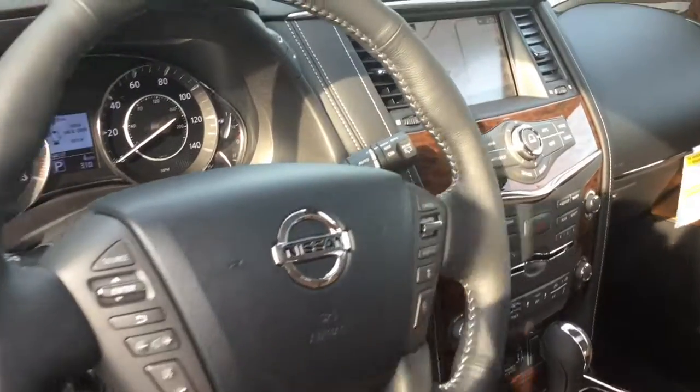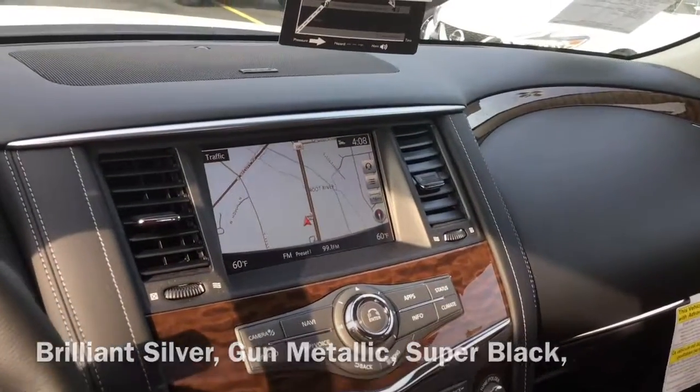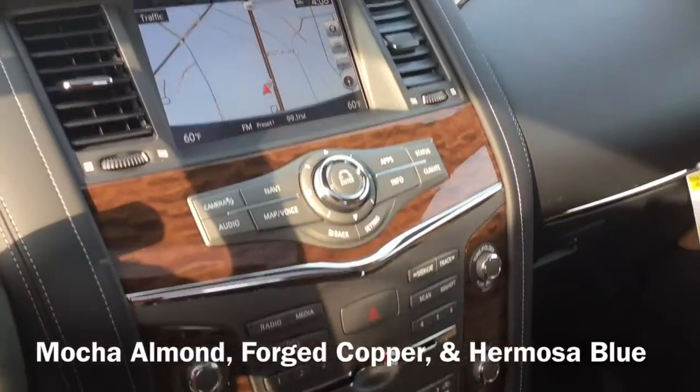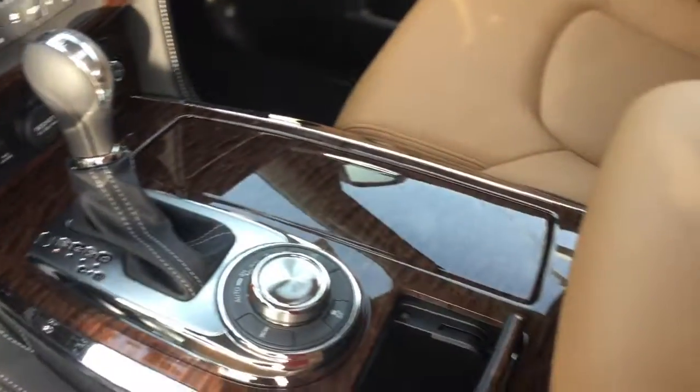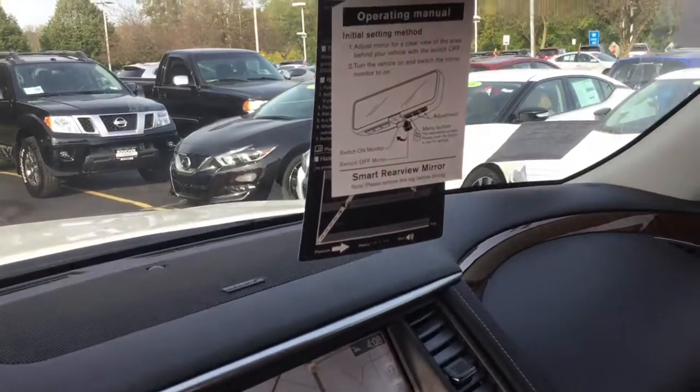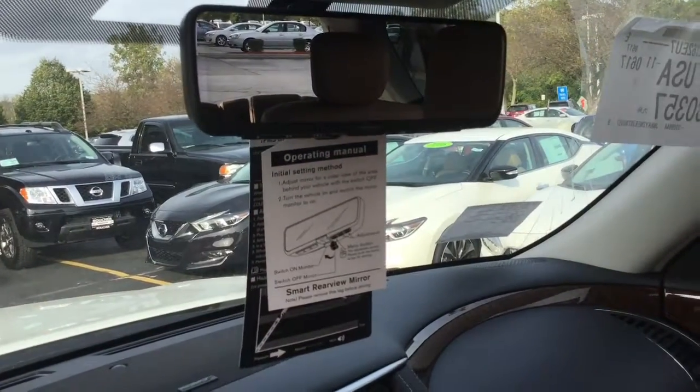The other colors include brilliant silver, gun metallic, super black, mocha almond, forged copper, and Hermosa blue. In this Armada, the unique interior design can be further enhanced by Platinum Reserve embossed lettering on the seats, while the center console can also include a large embossed Platinum Reserve logo.